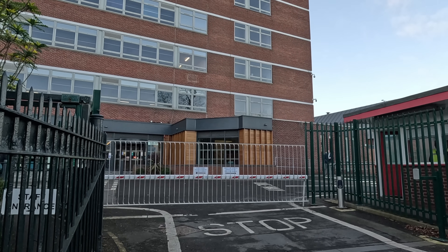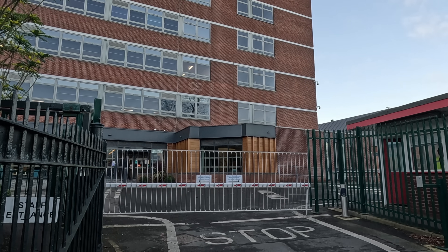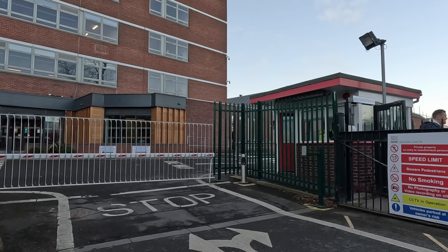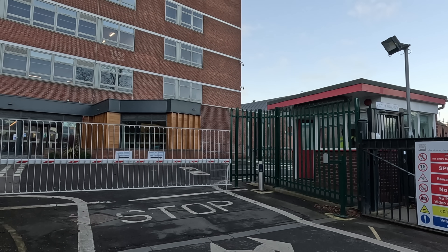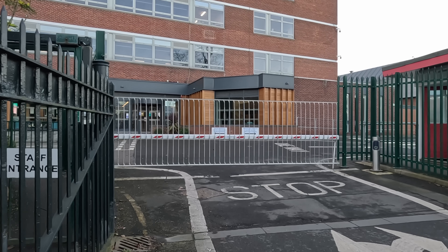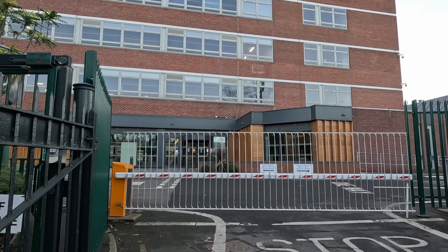Looks a very posh modern building. I believe they make Kit Kats here — it's a very large site. Around the other side on the other road there's a distribution place, so we've got two lots of parking here: visitors parking and disabled parking, and employee parking — different parking places for different people.